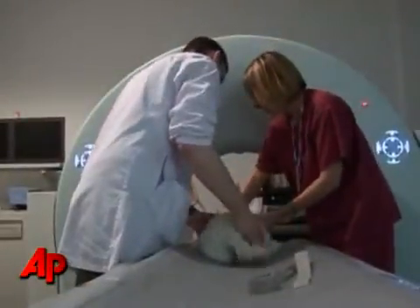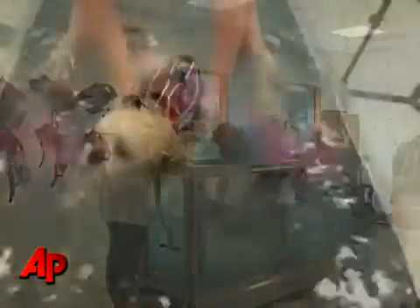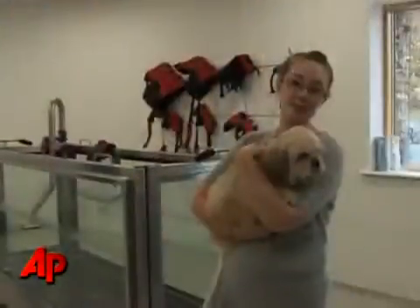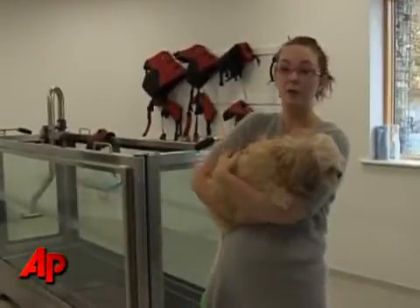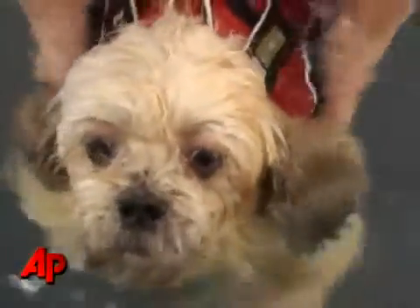Alfie is one of the clinic's newest patients. A spinal injury left him without the use of his back legs. Part of Alfie's rehabilitation involves working out in this hydrotherapy pool. I don't know what we would have done without it because it's been such a help. We thought it wasn't really looking good for him at the start — he was that bad — but it's just been so good.